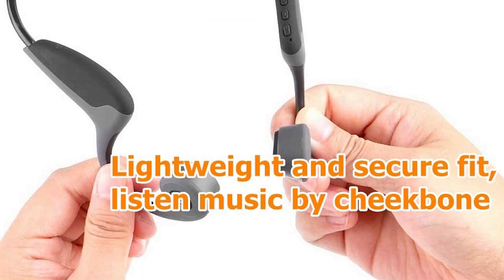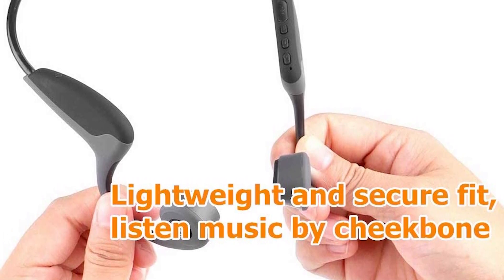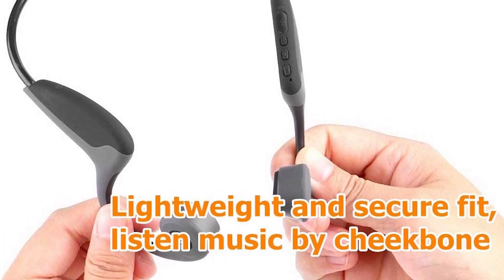One of the coolest things about Swim Audio's wireless headset is its ergonomic and anti-drop design. Its titanium wraparound headband is quite flexible and lightweight for enhanced portability and durability. Swim Audio's open-ear design and bone conduction technology ensure you enjoy quality music through your cheekbone while still being aware of your surroundings.